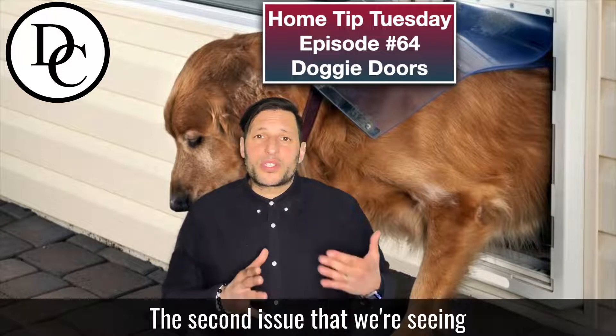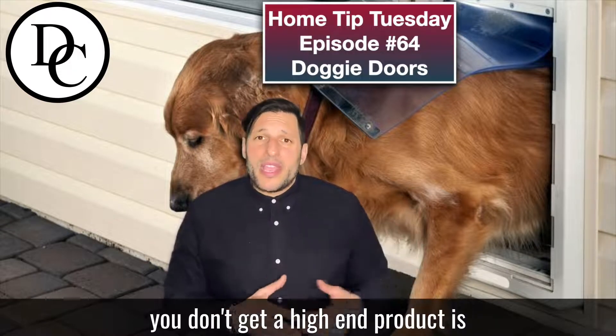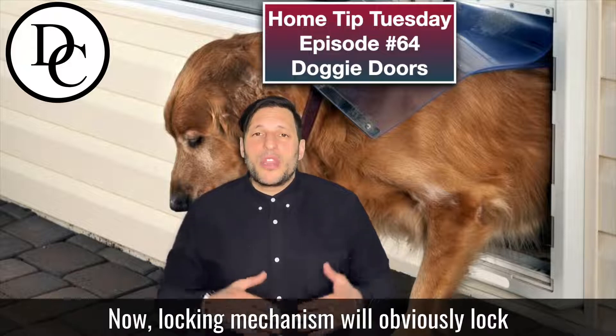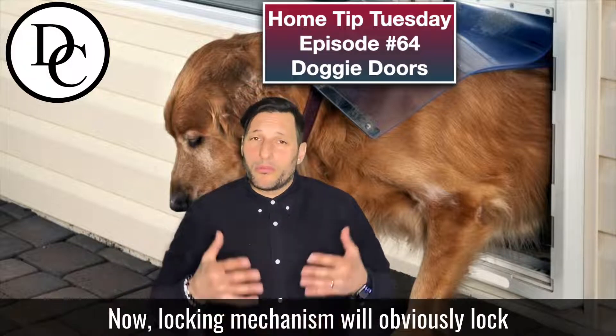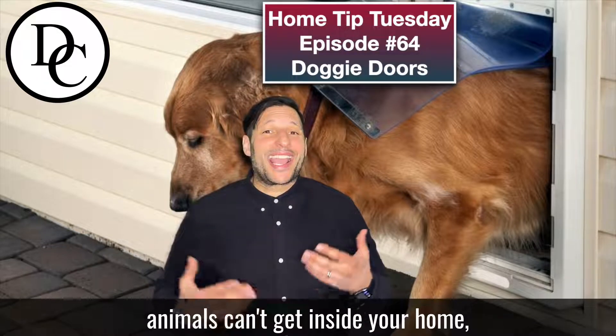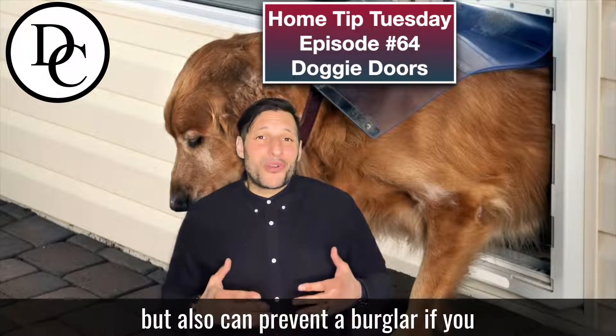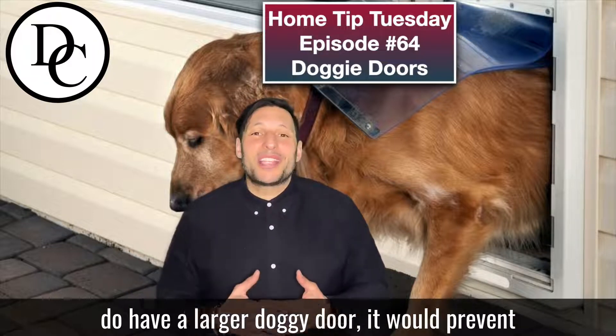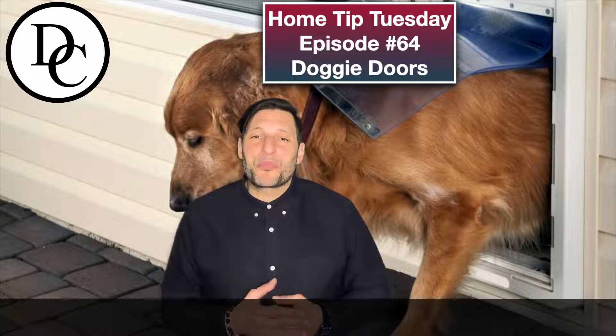The second issue we're seeing if you don't get a high-end product is that the cheaper ones don't really have a good locking mechanism. A locking mechanism will lock the door so rodents or other animals can't get inside your home, but it can also prevent a burglar — if you do have a larger doggy door — from breaking into your home.